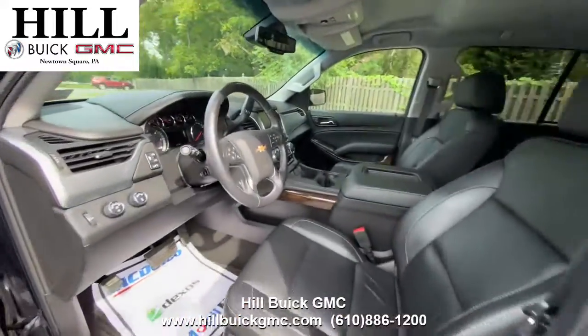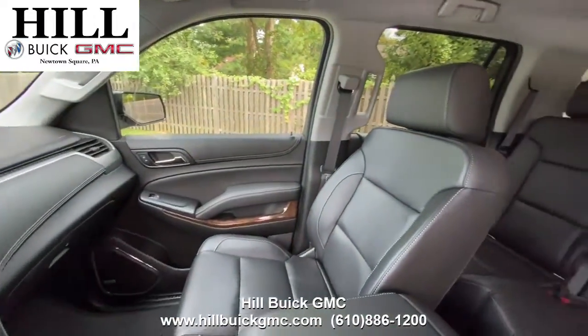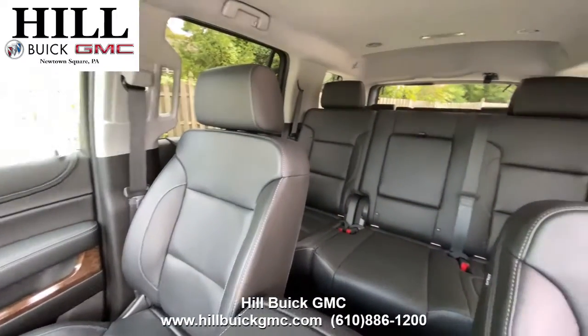On the inside it has a black leather interior. This car also has safety features such as forward collision alert, lane departure warning, and more.